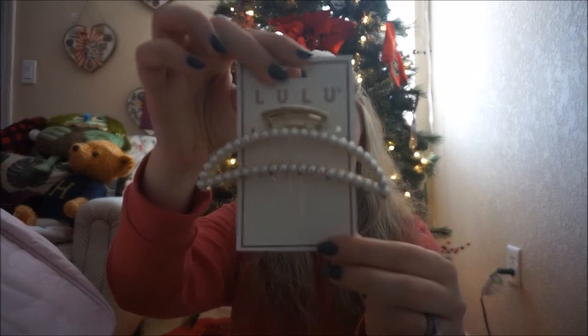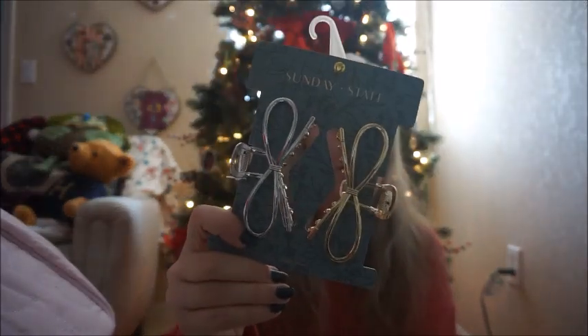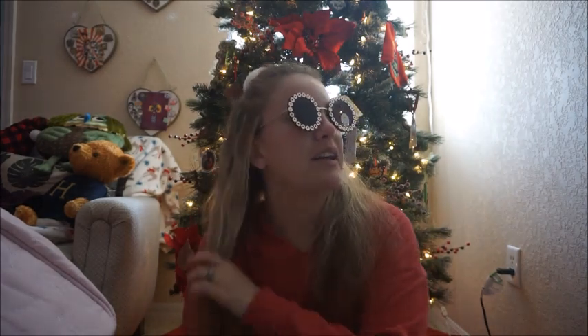The next thing I have is some claw clips. The first one is by the brand Lulu and it's gold with pearls all along the outline. I love claw clips — I honestly have a basket probably about this big in my bathroom full of them. This one is by Sunday State and features bows in silver and gold. I also got these sunglasses my husband picked out, and I feel very Elton John in them.